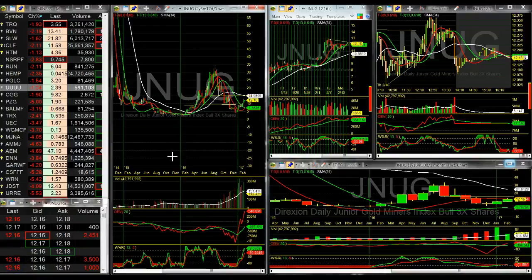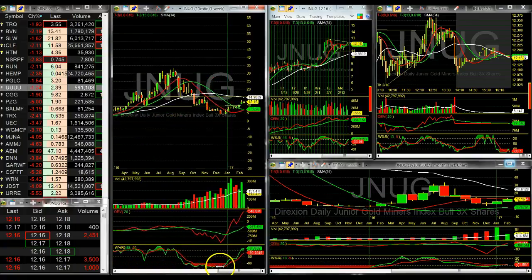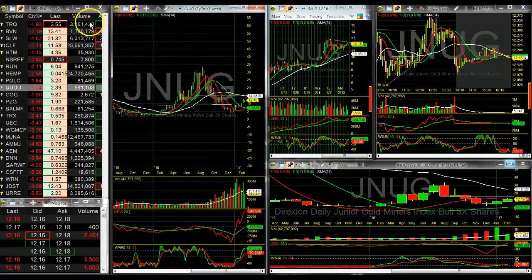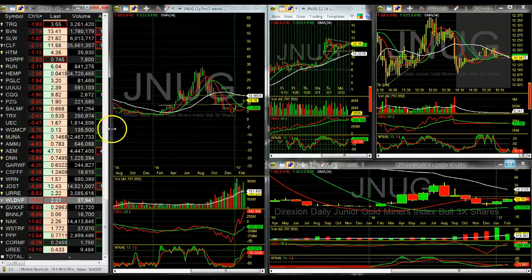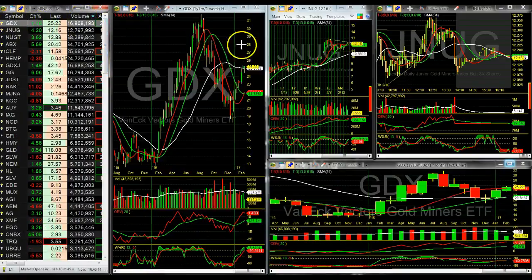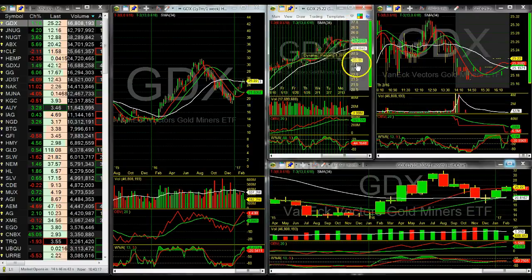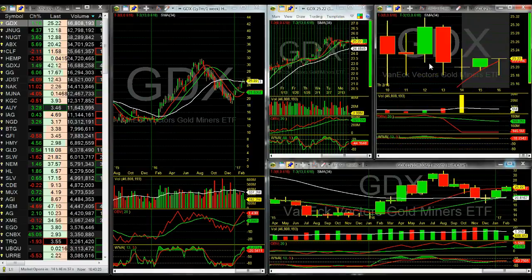Hey, what's going on. I accidentally pressed the wrong button and ended my other video, so I'm just going to continue where I left off instead of starting all over. So here we go, round two. We're going to look at the miners a little bit closer. Let's look at volume on GDX again — I've got a weekly chart, an intraday chart with half-day candles, and let's change this to a 60-minute chart.